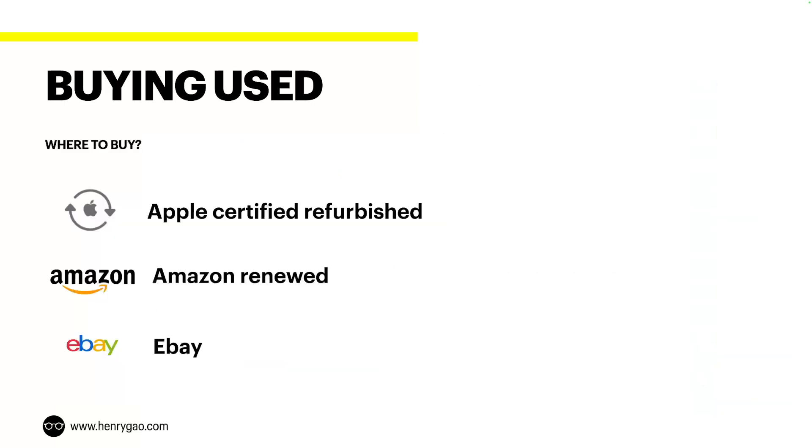If you're buying used, 90% of the time I buy directly from the Apple refurbished store. If that's not an option, I'd recommend Amazon's renewed program because it has a really good return policy, or eBay if you want to bid for a good deal.